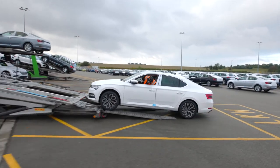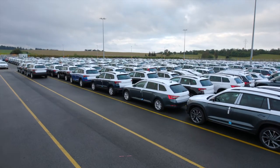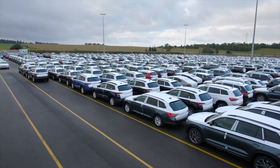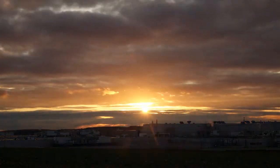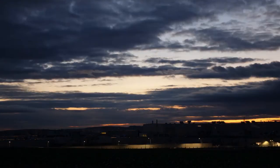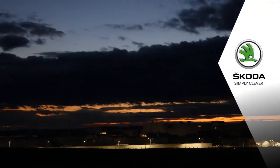The Kvasiny plant ships 1,200 finished vehicles a day, more than 52% of which go by rail. The night is fast approaching and so is the next shift. Skoda. Simply clever.